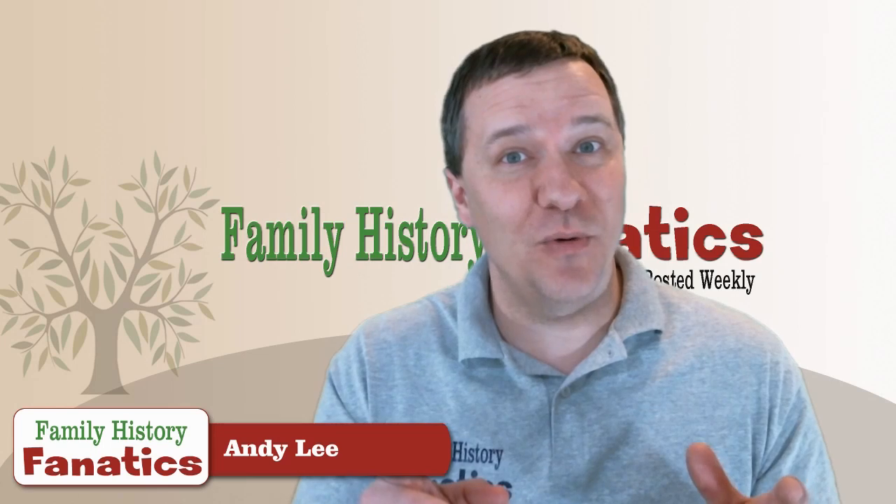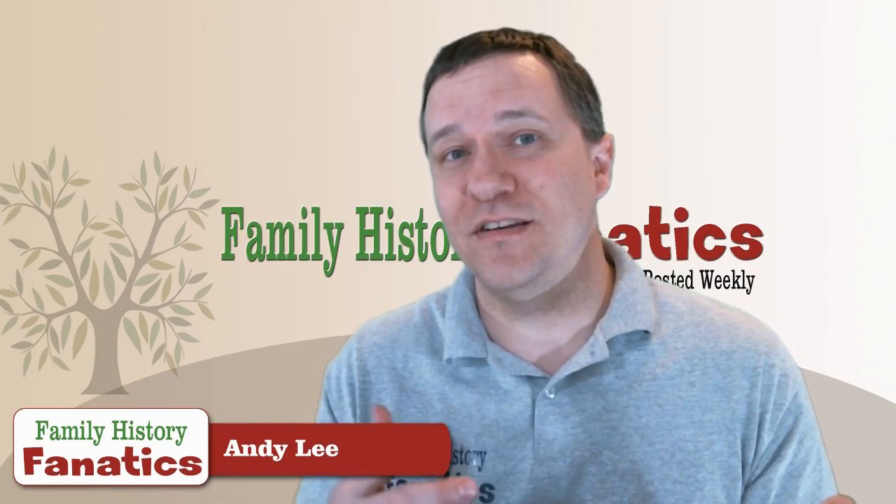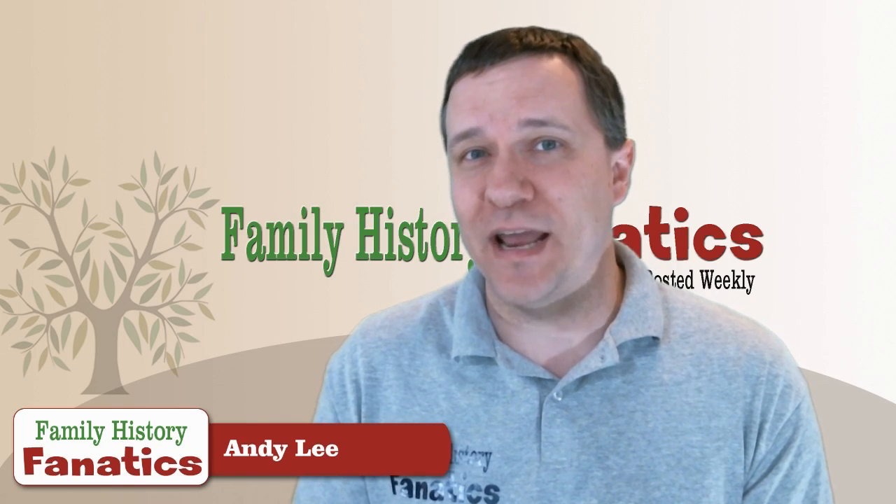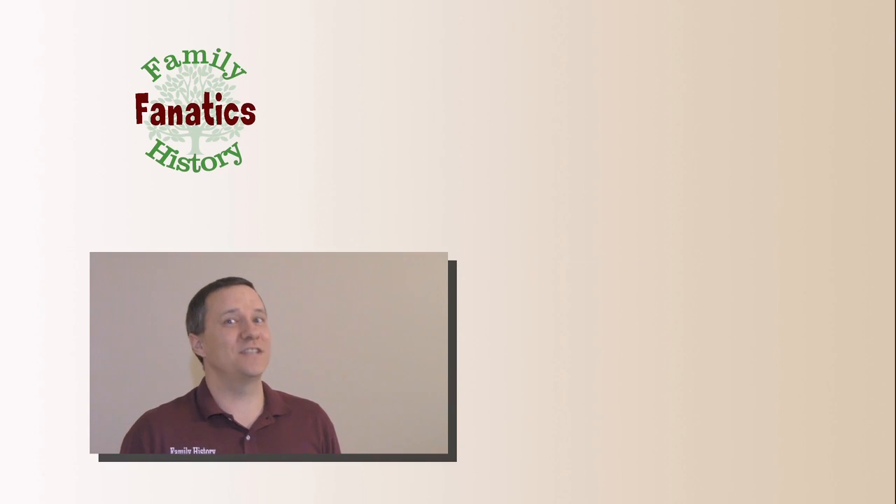If you have any questions about how you can use X-DNA to help tell relationships apart, put it in the comments below and we'll try to answer those questions. Don't forget to subscribe so you won't miss another episode of Family History Fanatics. Be sure to check out our website at familyhistoryfanatics.com to find out about upcoming e-conferences we're going to be a part of.